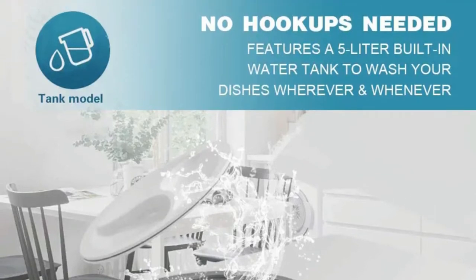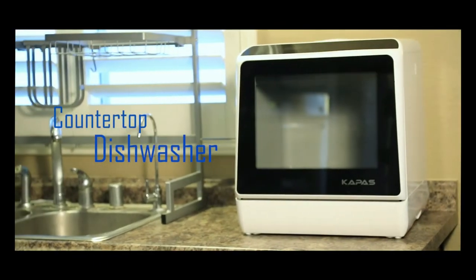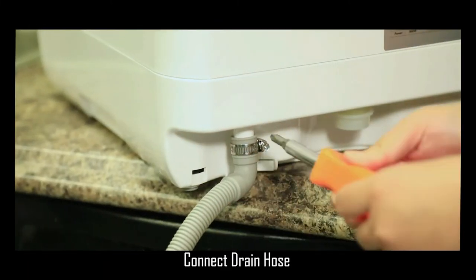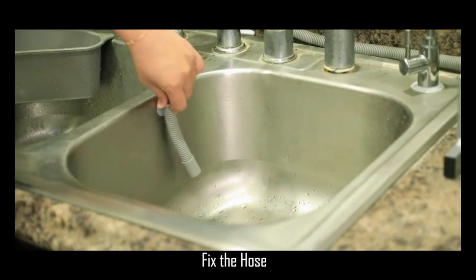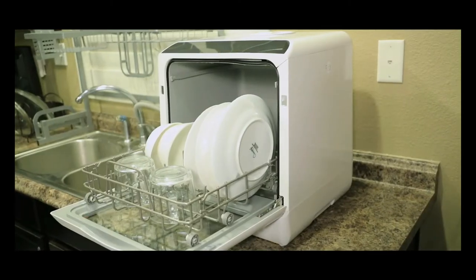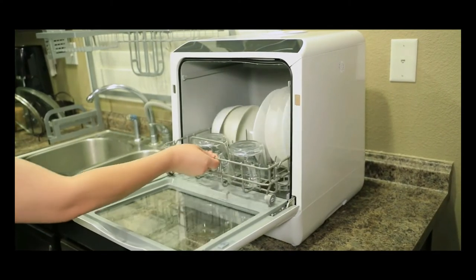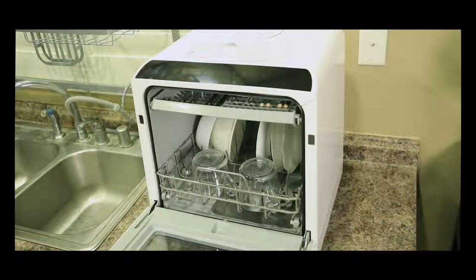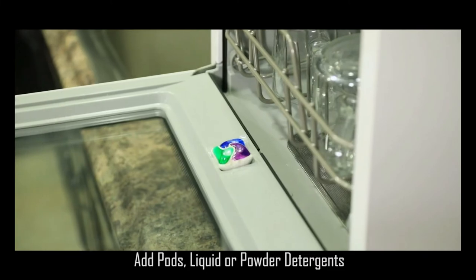The program selector has six wash cycle options: heavy, normal, eco, glass, speed, and rinse for your different dishwashing needs. A delay button lets you postpone the wash cycle. It features a quick connect assembly with accessories including inlet and drain hose and a faucet adapter for water lines compatible with round-shaped faucet outlets with removable aerators.